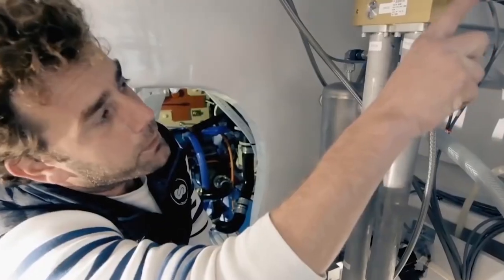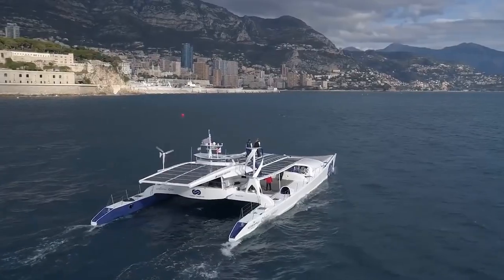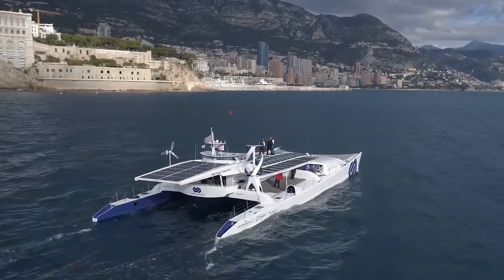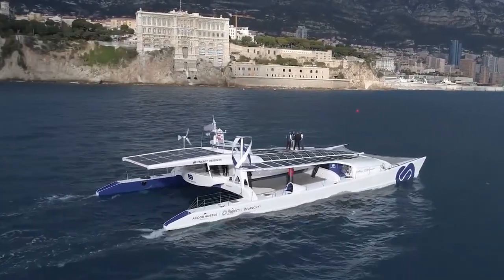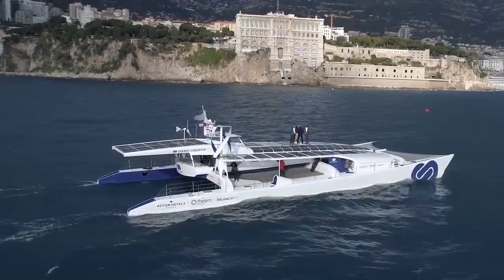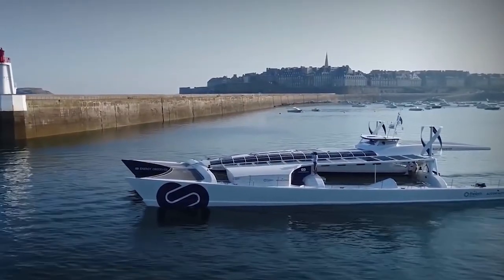Each day, the Energy Observer produces enough energy to power 9 homes. It has a central energy management system that coordinates energy production and transmission from its solar panels, wind turbines and hydrogen fuel cell. The goal is to be able to run these systems autonomously at different times, so the boat performs at its peak efficiency.